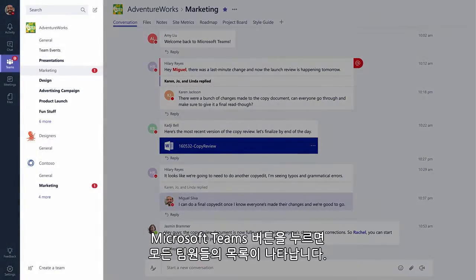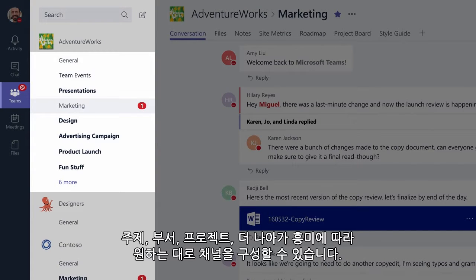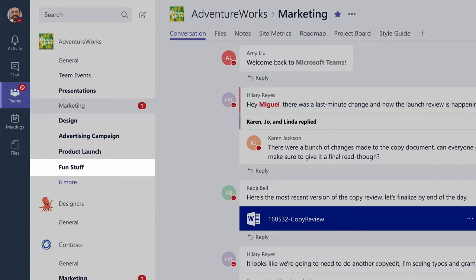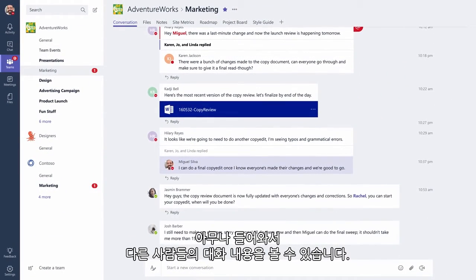The Teams button shows you a list of all your teams. Your team conversations are called channels and can be organized however you like — by topics, departments, projects, or even just for fun. Channels are open to everyone on the team, so anyone can drop in and see what everyone's talking about.